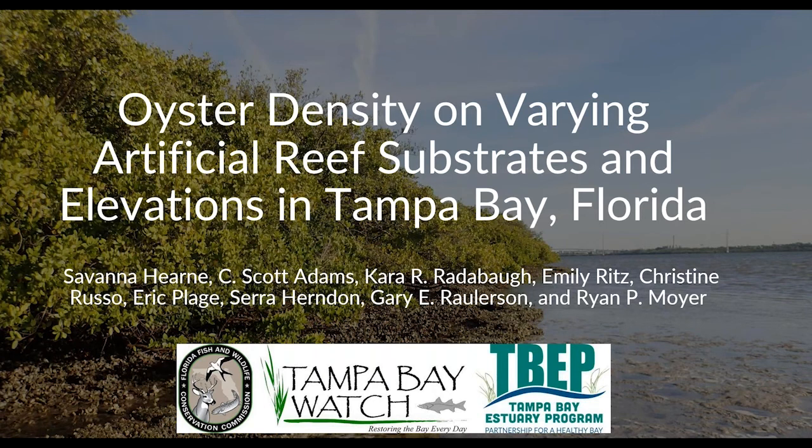Our next speaker is Savannah Hearn with FWC. Her talk will be on oyster density on varying artificial reef substrates and elevations in Tampa Bay. I'm Savannah Hearn; I work at the Fish and Wildlife Research Institute in the Coastal Wetlands Lab, and today I'm going to be talking about oyster density on varying artificial reef substrates and elevations in Tampa Bay.